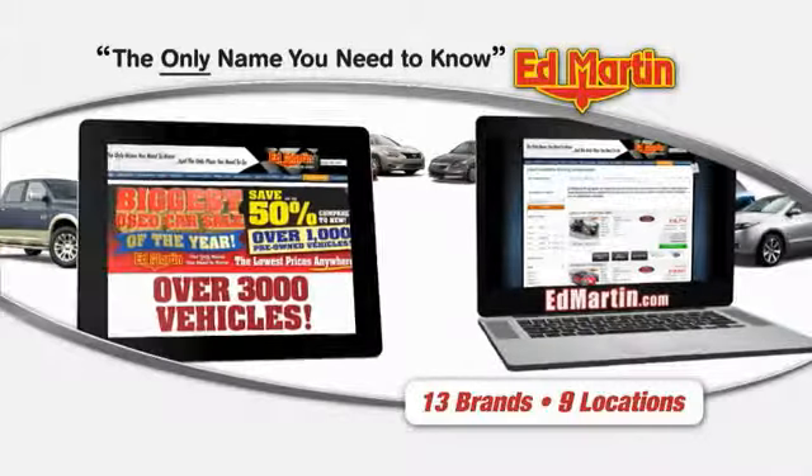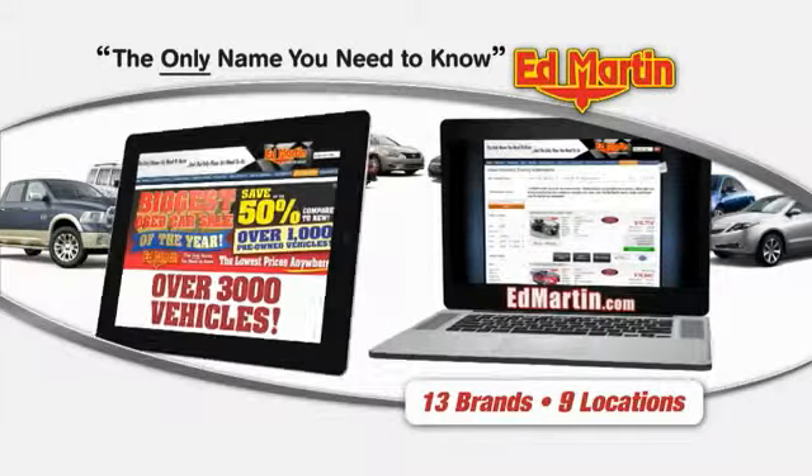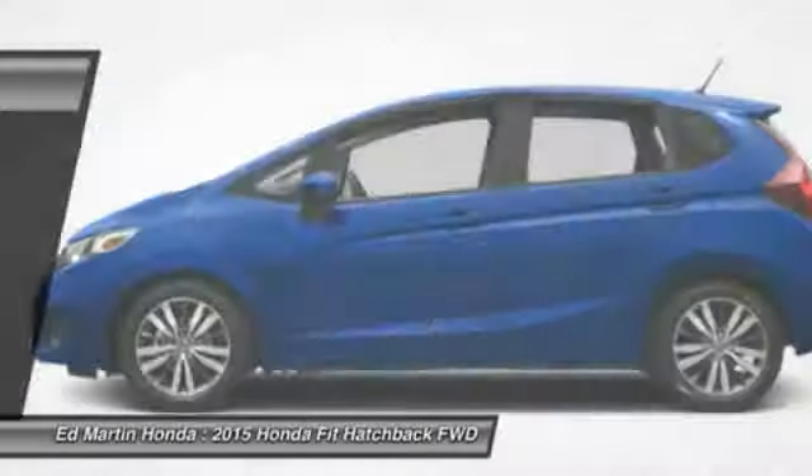Thank you for clicking our video. You can also shop over 3,000 more cars and trucks online at EdMartin.com. The 2015 FIT. The FIT was engineered to be useful, efficient, and reliable.